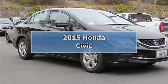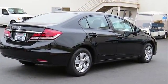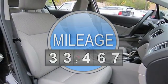2015 Honda Civic four-door car. This vehicle features the following equipment: CVT transmission, four-cylinder engine 1.8L, front-wheel drive.